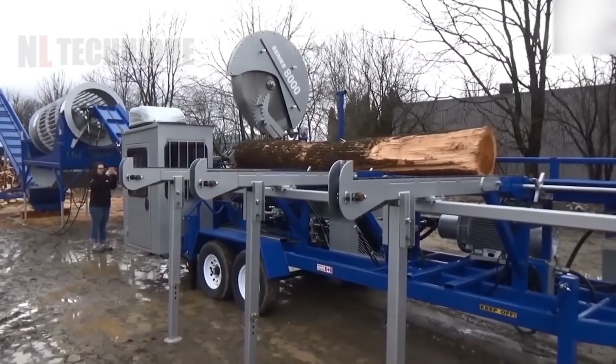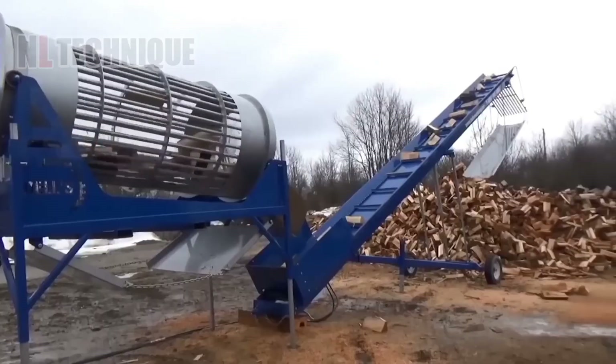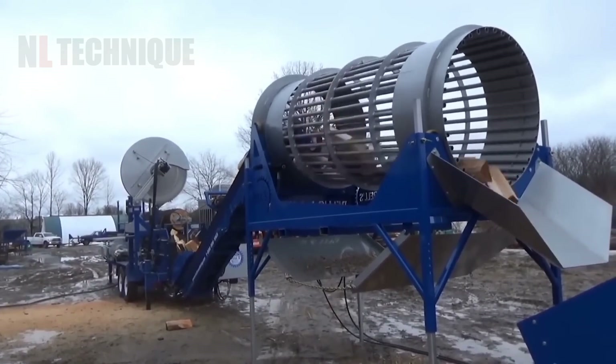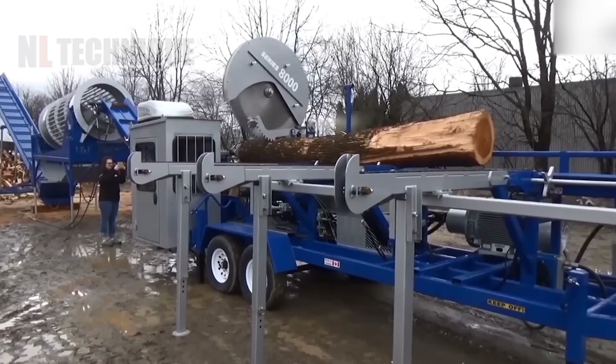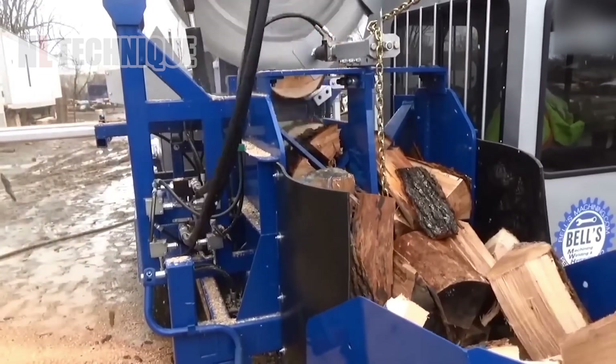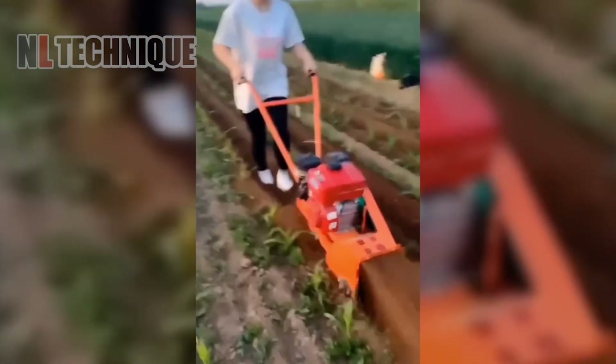This circular saw for wood chipping is designed for sawing large wood. It can cut blocks with a maximum diameter of 70 centimeters and logs up to 9 meters long. This technology allows people to quickly prepare firewood for winter. Modern technologies enable women to farm without ruining their manicure.